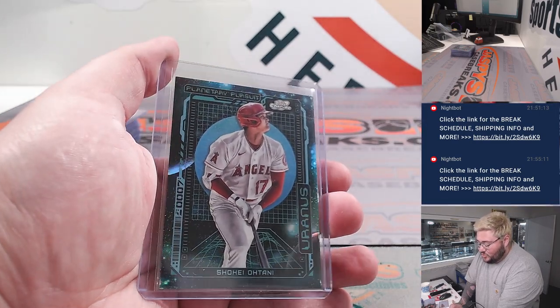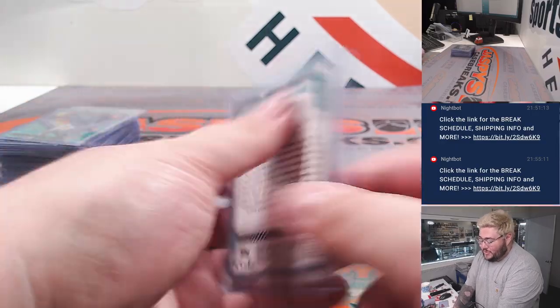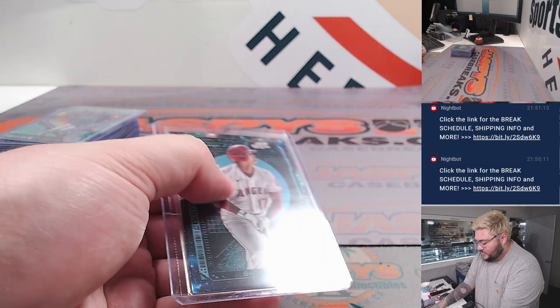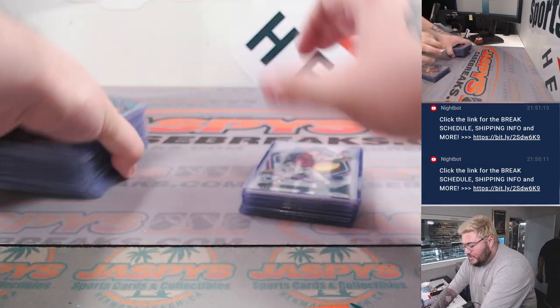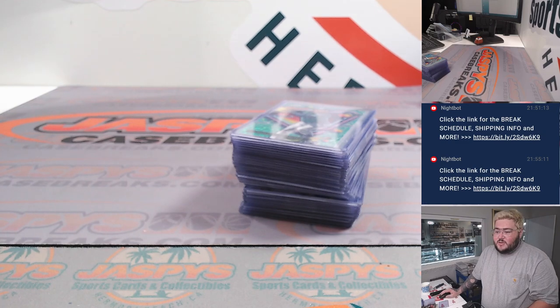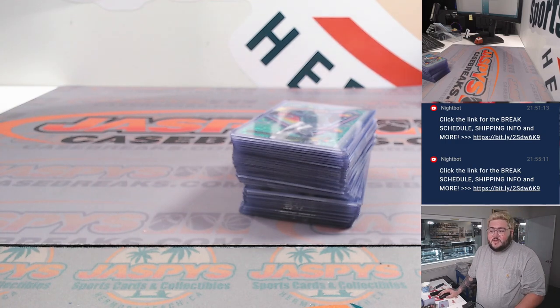And how about a Shohei Ohtani Uranus — one out of about 21,000 packs. An awesome, awesome hit for the Angels. Another great six box, another fun way to end that case. We'll have another Cosmic Chrome, hopefully a half case, going up this week on Fanatics Live. Thanks, y'all.